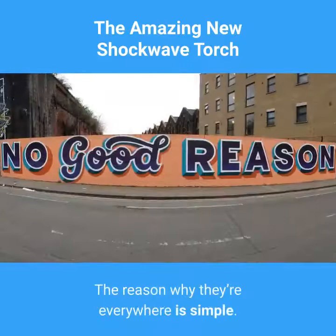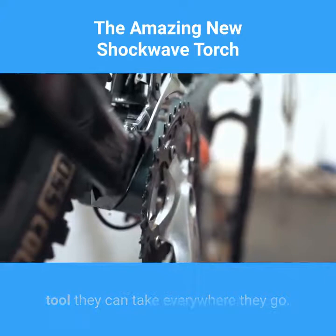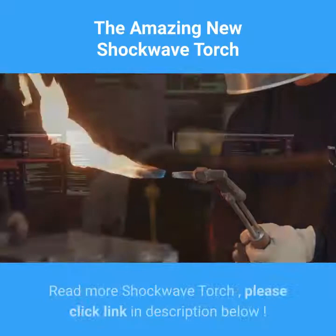America is getting more dangerous and people are desperate to have a self-defense tool they can take everywhere they go. Problem is, all the tactical torches everyone else sells are nearly identical. For more on the Shockwave Torch, please click the link in the description below.